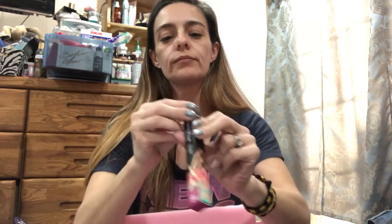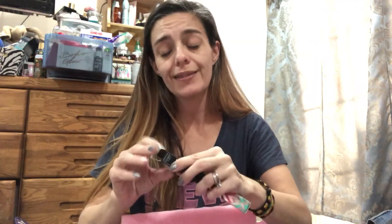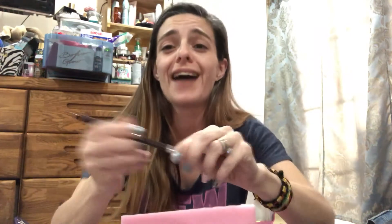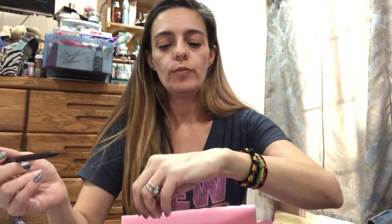Next we have the Full Spectrum eyeliner pencil in Espresso. I was hoping for purple or something like that, but at the same time I'm glad I didn't get black because I have tons of black. Oh, that is creamy — so nice! Dark brown. I'm excited for that.